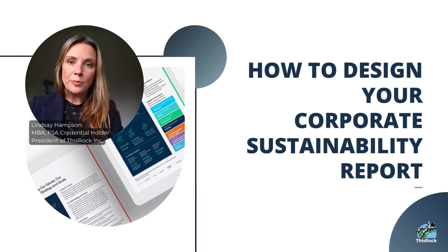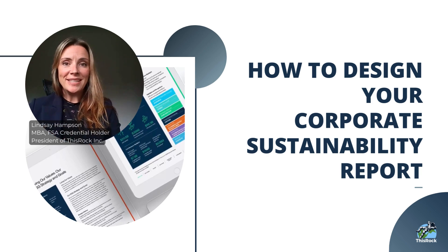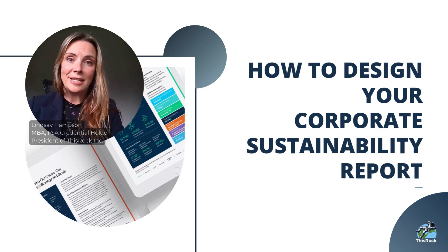This video is called How to Design Your Corporate Sustainability Report. My name is Lindsay Hampson. I'm the president of This Rock Inc., a sustainability consulting firm. We've helped dozens of businesses figure out sustainability, including writing sustainability reports.